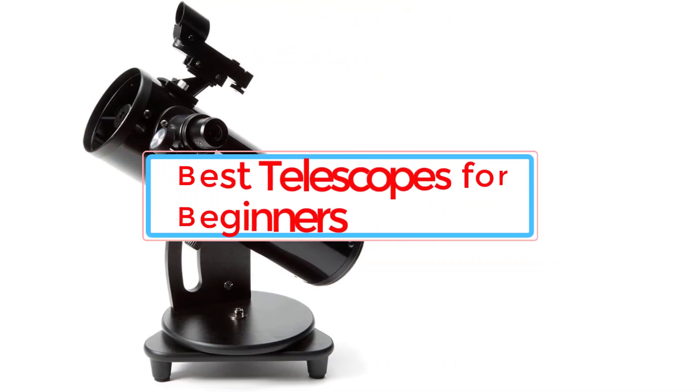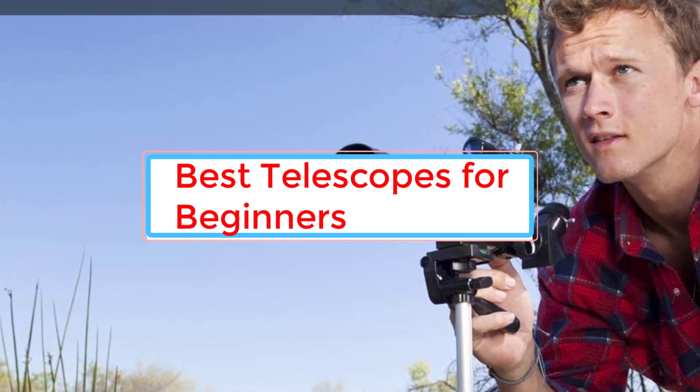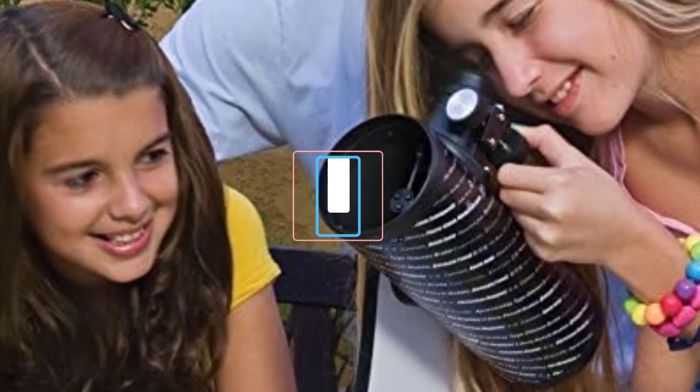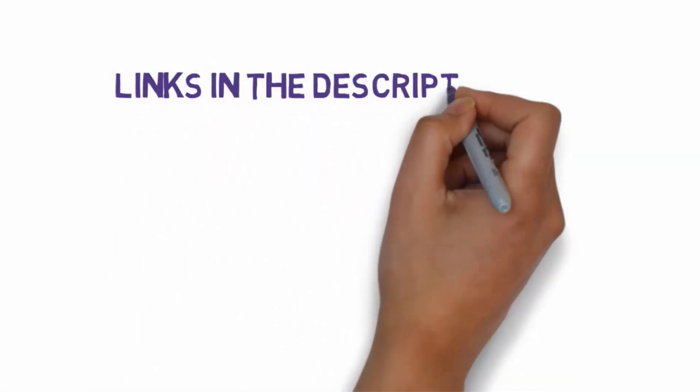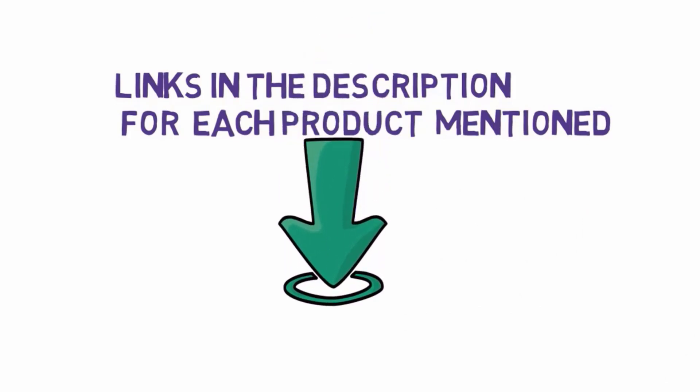Are you looking for the best telescopes for beginners? In this video we will look at some of the 5 best telescopes for beginners on the market. We have included links in the description, so make sure you check those out to see which one is in your budget range.